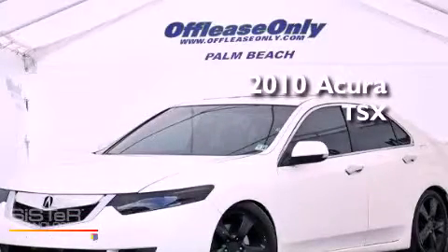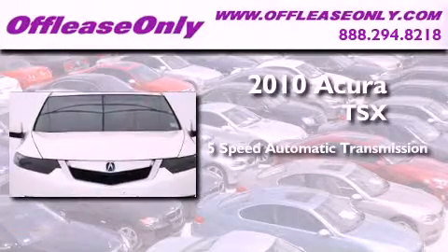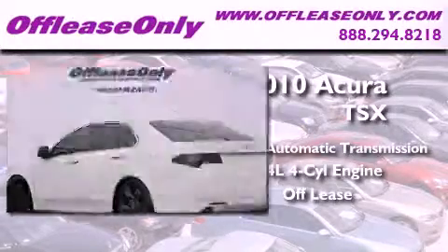This is a 2010 Acura TSX. This four-door sedan has a five-speed automatic transmission and an inline four-cylinder engine. Plus, having just come off lease, this Acura is in like-new condition.